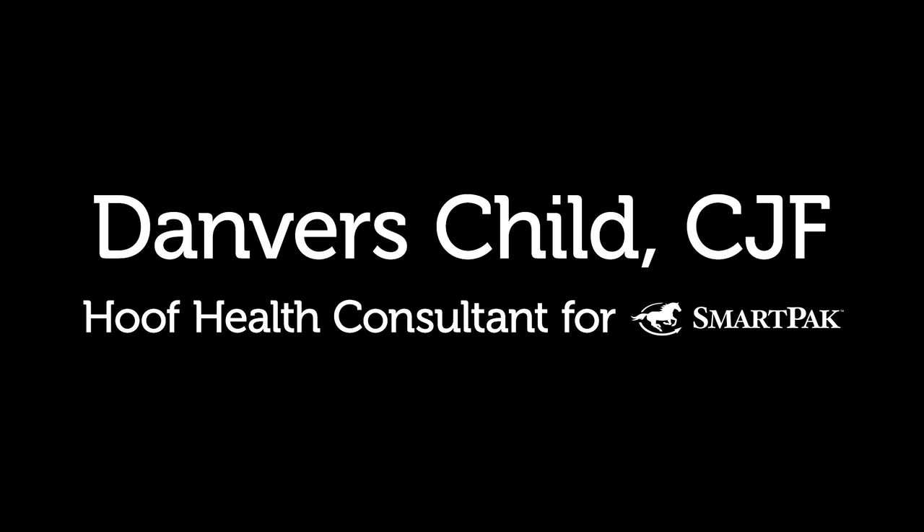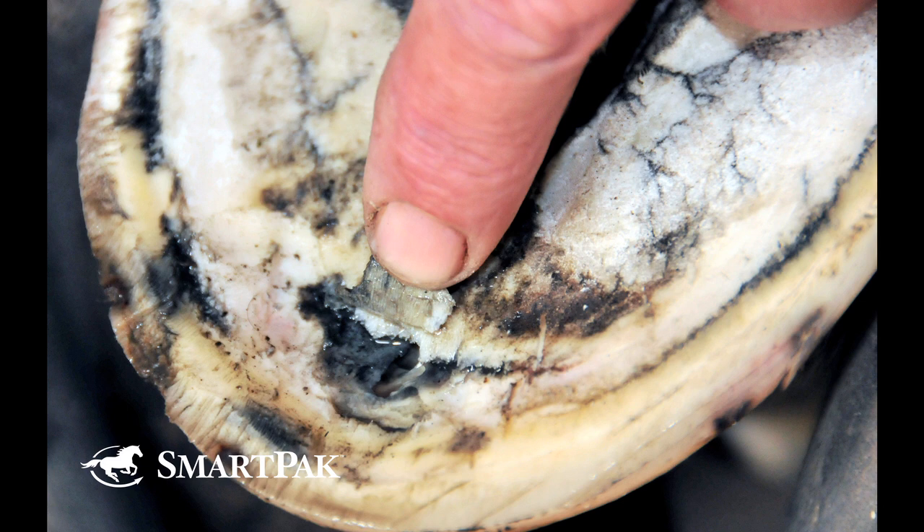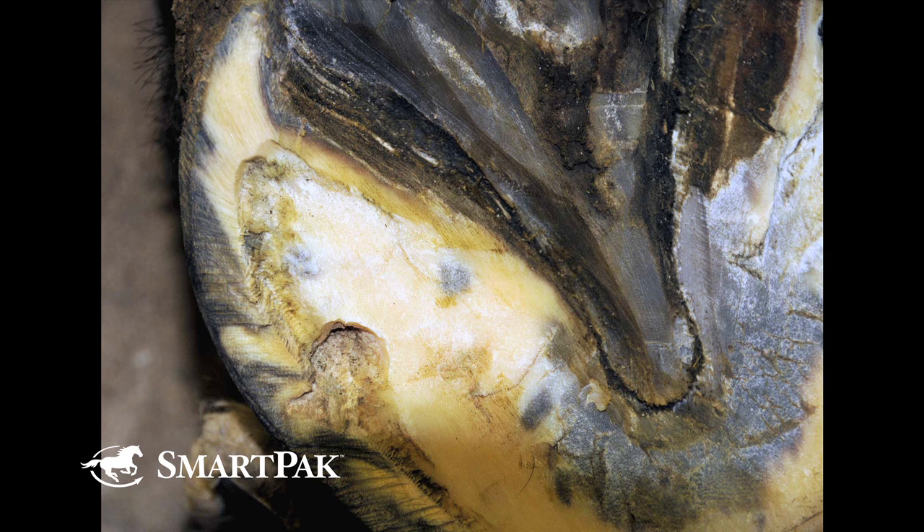Hi, I'm Danvers. I'm the Hoof Health Consultant for SmartPak and I'm going to talk with you about abscesses. Abscesses are a profoundly debilitating issue that we see, especially in wet environments with our horses. They'll present with such lameness that you'll think the horse has a broken leg at times. It's a very, very painful concern for these horses.